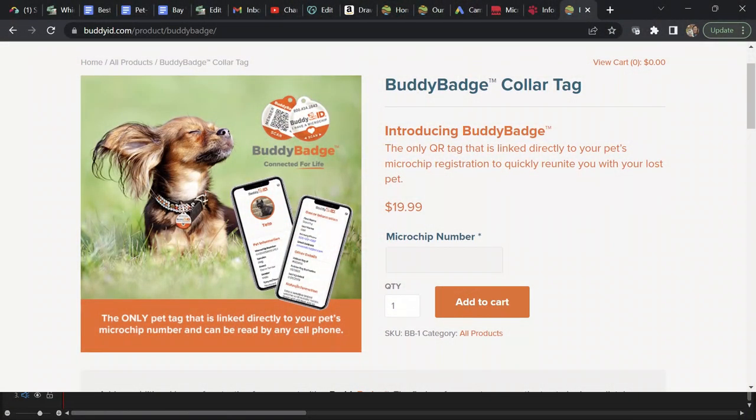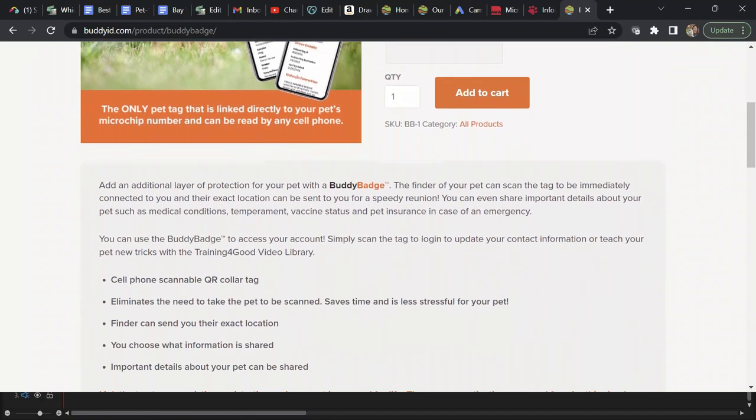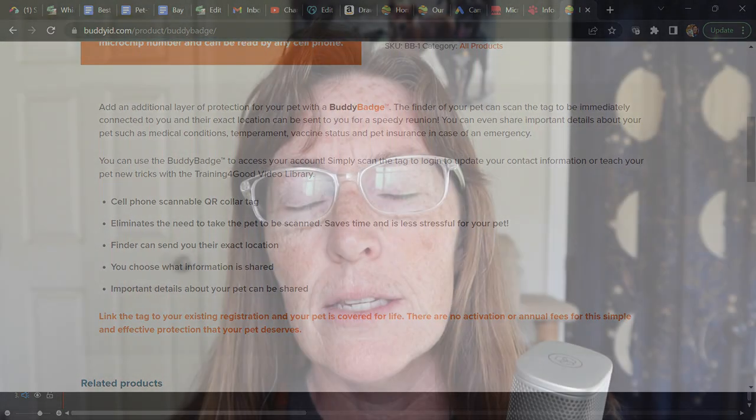Their latest innovation is called the Buddy Badge, a QR ID tag. There are other QR code ID tags, but this one actually integrates with the chip number — unlike GPS collars from other companies that aren't integrated with the microchip, making separate numbers and accounts less useful. The Buddy Badge is integrated with the owner's identification and the microchip number. If someone finds your pet and scans the QR code, it not only gives them information to contact you — it gives you, the owner, the actual geolocation of where your pet is, so you can easily reunite without having to go to a shelter.